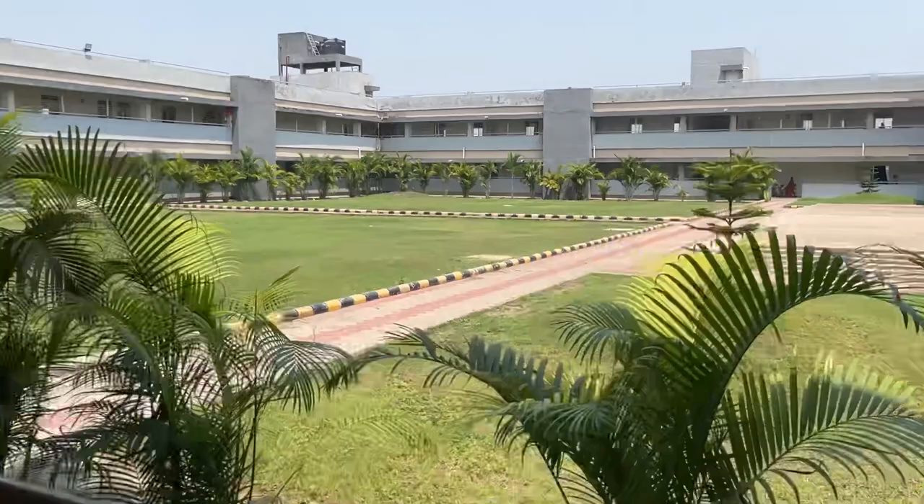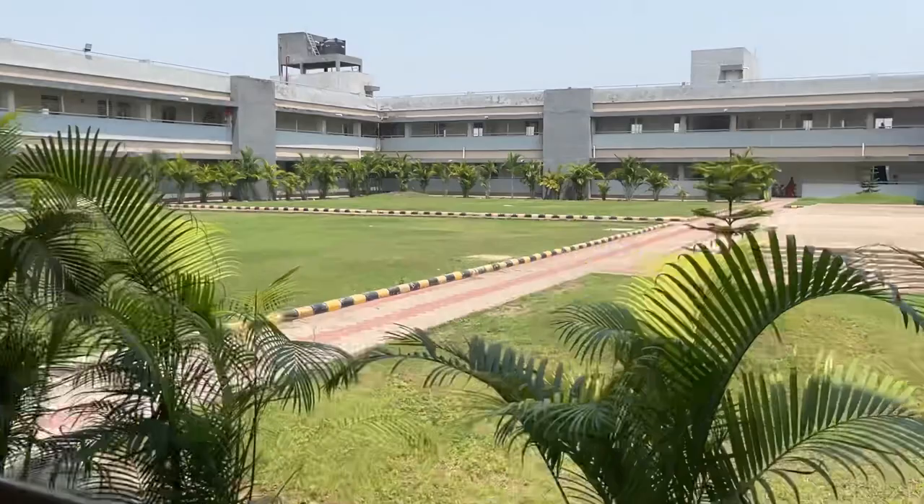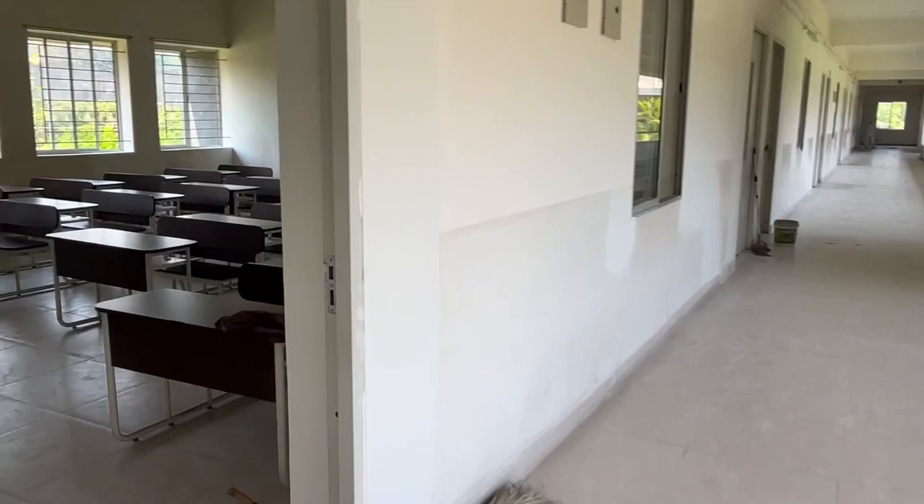Here you can see inside the school — it's quite good, a very good school. It's very big and you can see the kids.